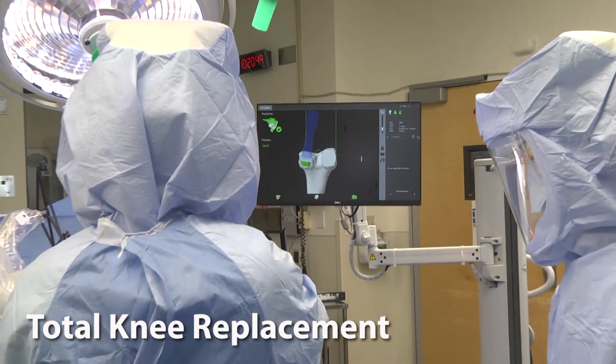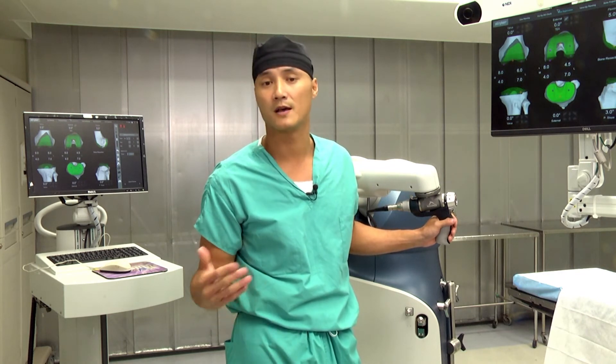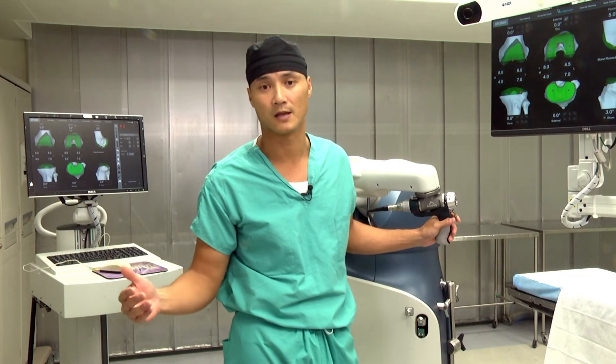With the precision of this surgery we are able to get our patients a faster recovery, less time with physical therapy, and a quicker recovery to their daily lives.